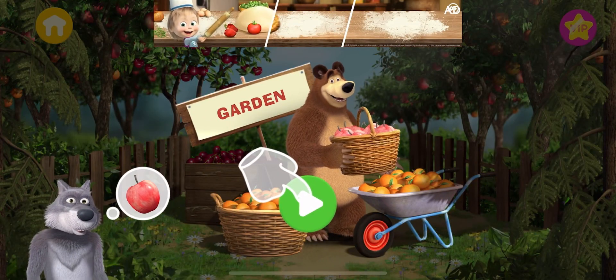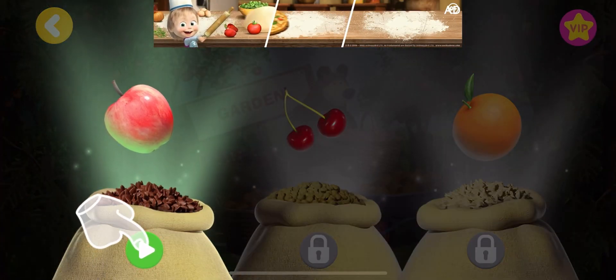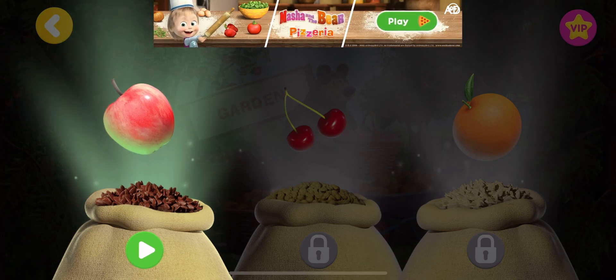Tap the button to choose the location. Tap a product to choose it. Apples.